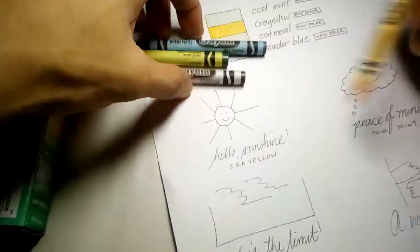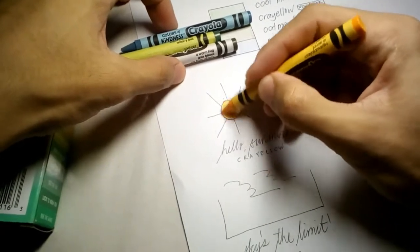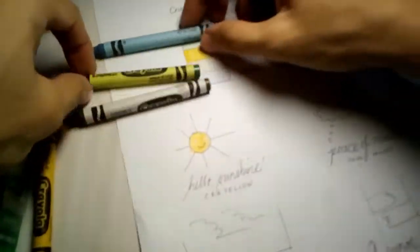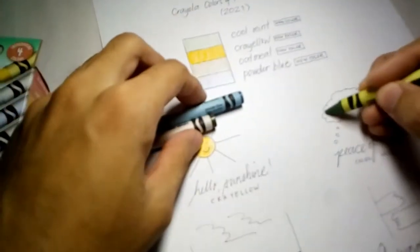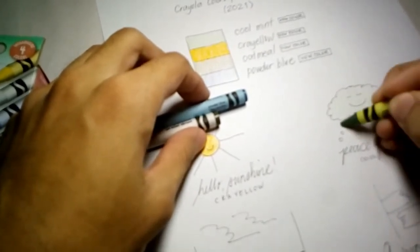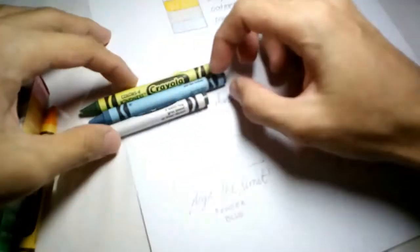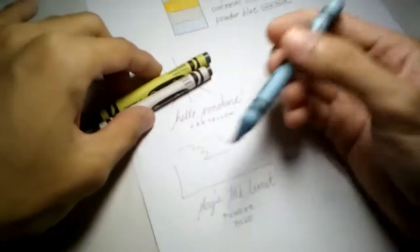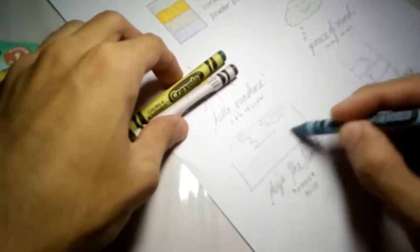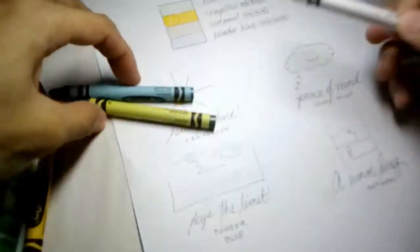Let's try coloring with each new color. I made these drawings. Let's color this cloud with Cool Mint — it's at peace. Next is 'sky's the limit,' using Powder Blue for the other sides. And finally 'a warm hug,' which is Oatmeal.